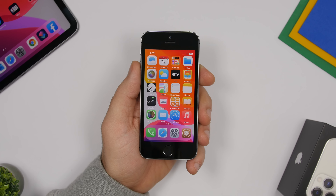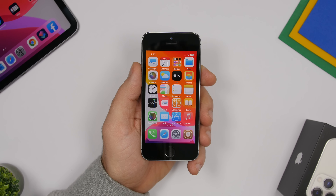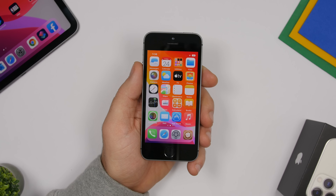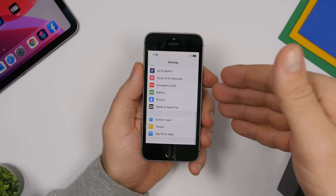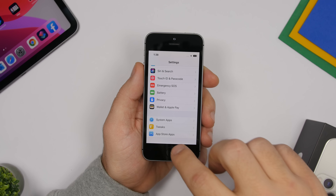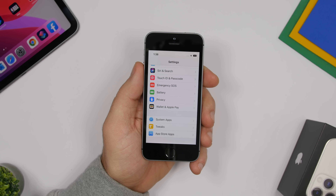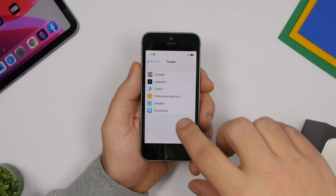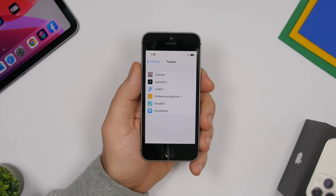Other reasons to jailbreak include smaller tweaks that enhance iOS and add extra features. For example, Preference Organizer 2 organizes the Settings app. On stock iOS you get a long list of all your installed and pre-installed apps, and it can be hard to find a specific one. This tweak adds three sections — System Apps, Tweaks, and App Store Apps — so you can easily find any app. You can even rename the sections.